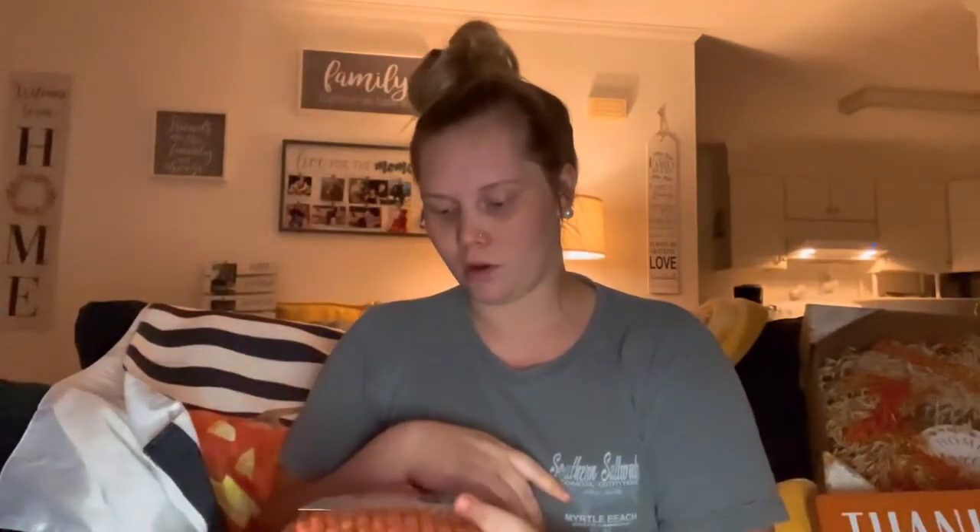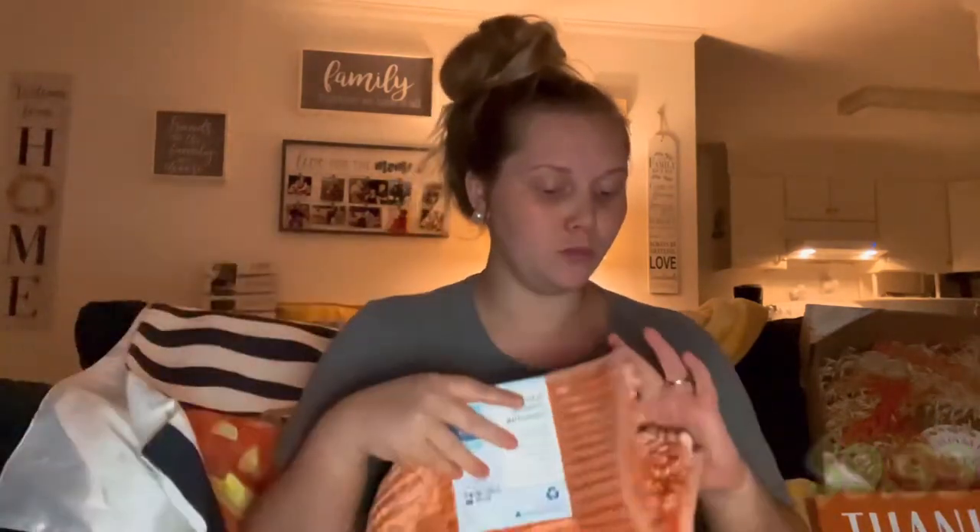Okay, next is the Ross haul. We got an orange bath mat for the boys so it would go with their shower curtain theme. This one was $9.99 and it's from Ross. I really want to find a matching toilet seat cover to go with it too.